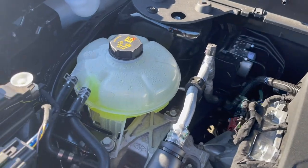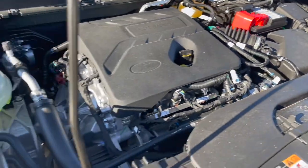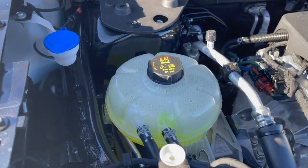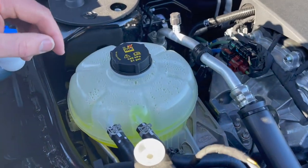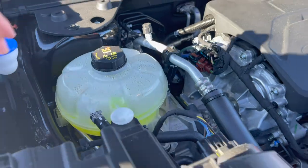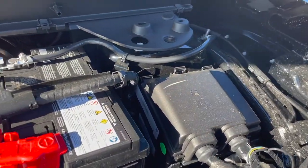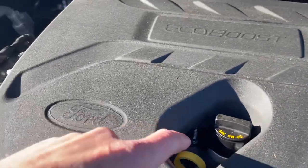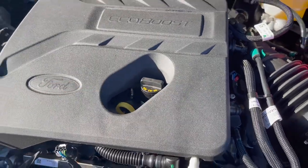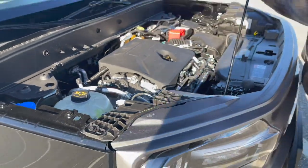Surprisingly there is a decent amount of room in this engine bay. Everything is well laid out — you have your washer fluid reservoir, coolant, battery, fuse panel, dipstick, and oil refill.